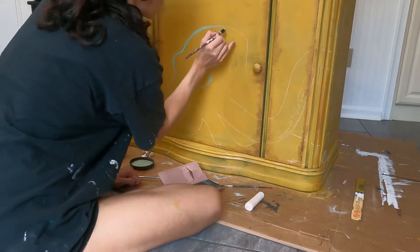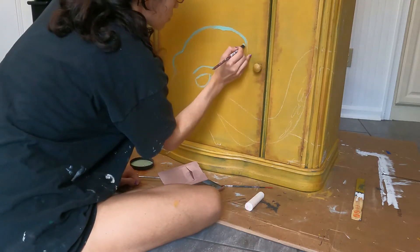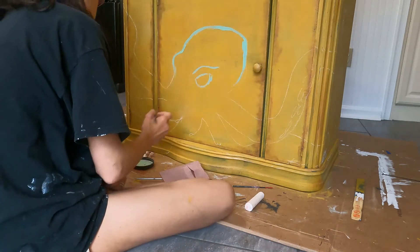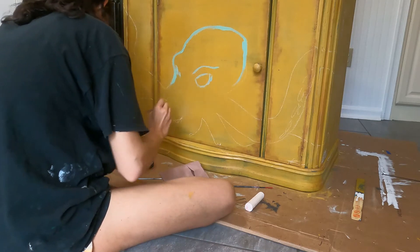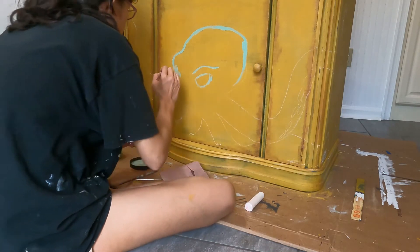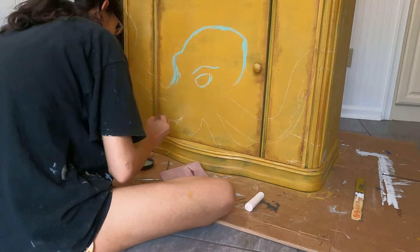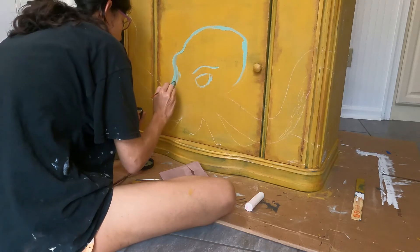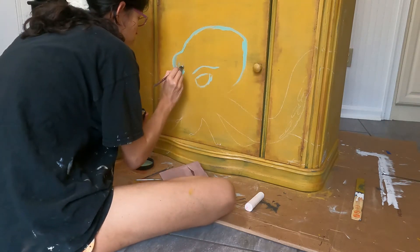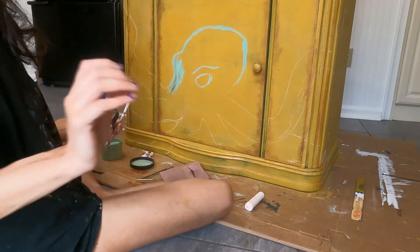I took a piece of sidewalk chalk and drew my octopus onto the cabinet, then used Debbie's DIY clay-based paint to paint it. I used two colors — mist tint paints I bought at a discounted rate from Debbie's website. One is called pale avery, which is basically avery in a lighter color, and the other is mossy bayou green. I mixed and blended the two to get highlights and lowlights on my octopus, which gives it detail without trying too hard.